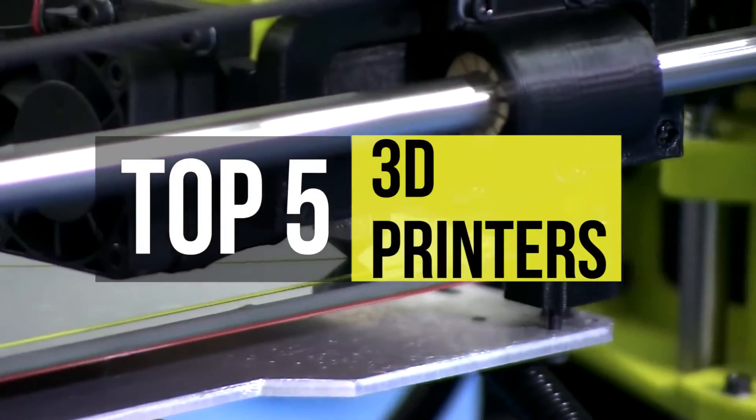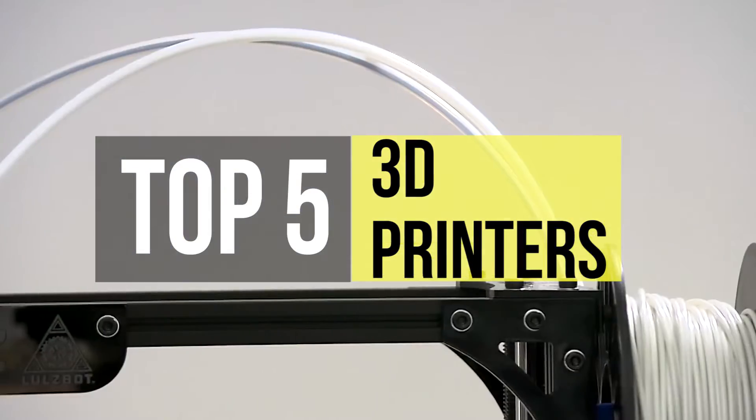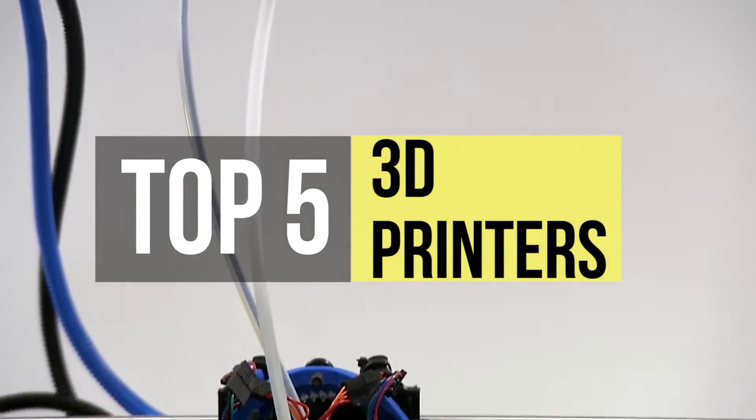Whether for personal, professional, or educational use, 3D printing is more affordable than ever. Today's video features the five best 3D printers.